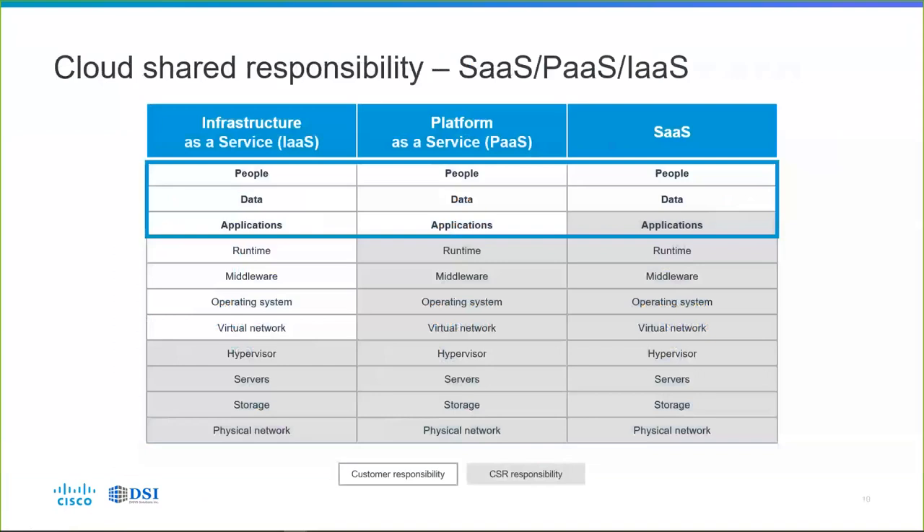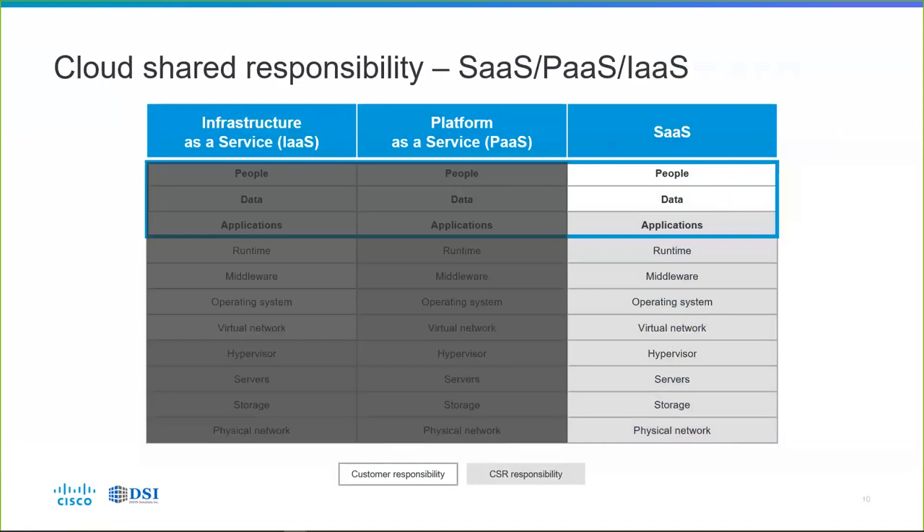Think about the different ways of hosting things in the cloud — whether IaaS, PaaS, or SaaS — they all have the same aspects. It's all somebody else's computer, with the same physical networks, storage, and servers underneath, all the way up through the people, the data, and the applications. No matter which platform model you're running, the people, the data, and to a large extent the applications are your responsibility — not the cloud service provider's. Even in the most pure cloud delivery model — SaaS — people and data and somewhat the applications are the customer's responsibility.